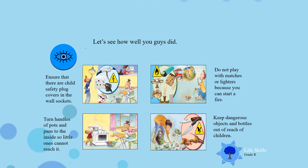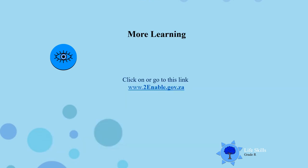So I hope that you've learned now. And next time when you see any of these things around, remind mommy and daddy it should not be there. For more fun boys and girls, click on this link and enjoy. Bye, till next time.